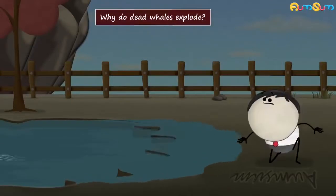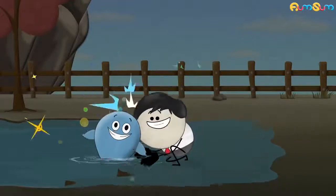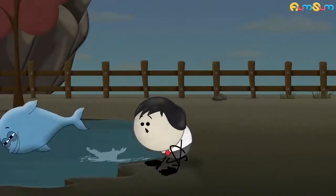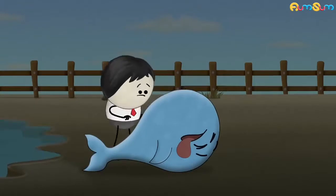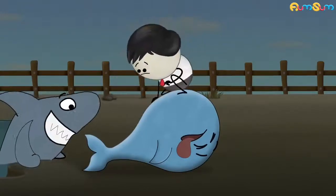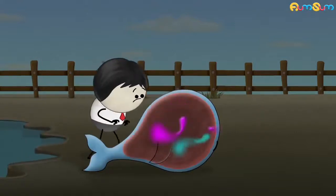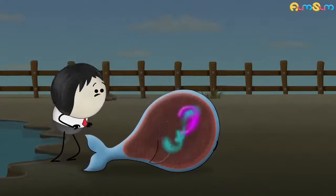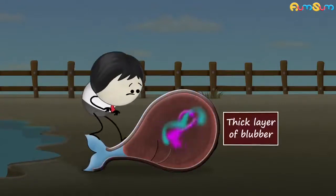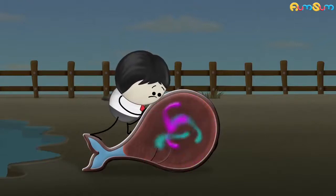Why do dead whales explode? When a dead whale accidentally gets washed up on a beach, it begins to decompose as it is not eaten up by sharks or other fishes. During decomposition, various gases like methane and carbon dioxide are produced within its body. But since there is a thick layer of blubber under the skin of whales, the gases cannot escape out.